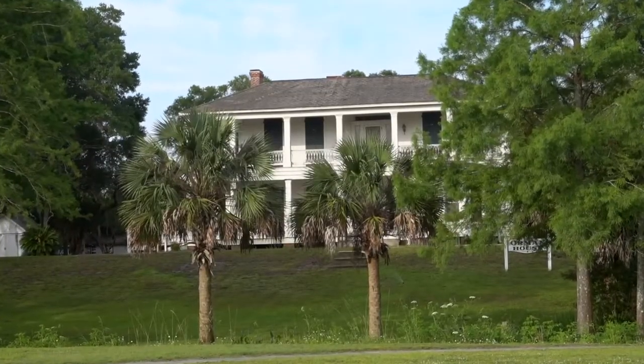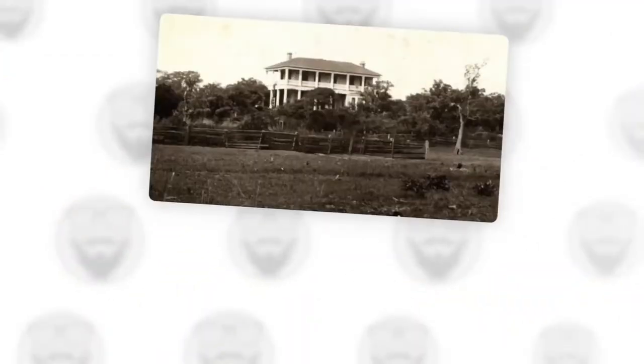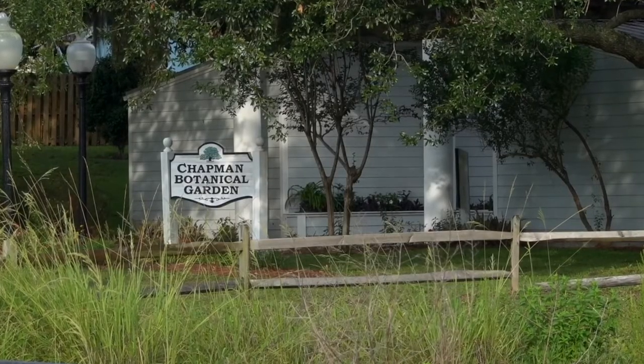Sitting atop the highest point in the city of Apalachicola is this antebellum mansion that belonged to cotton merchant Thomas Orman. Today, the property is a state park that includes a small botanical garden.